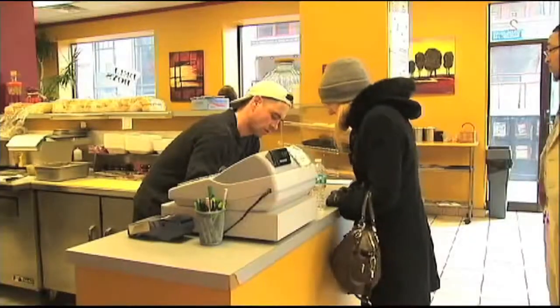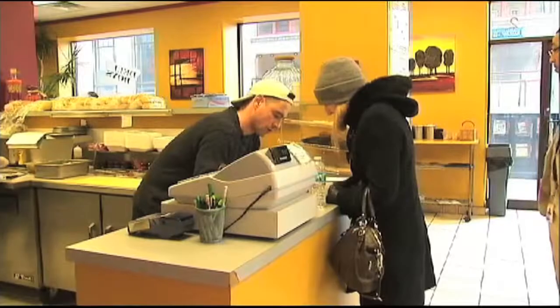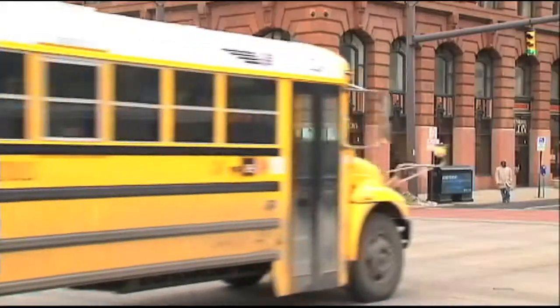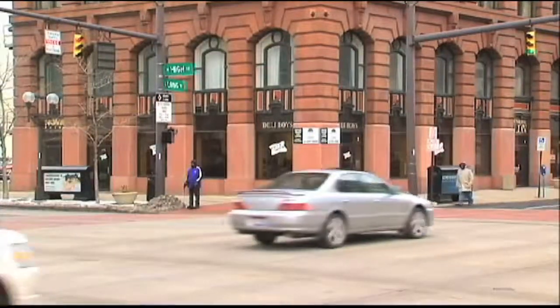At least this locally-owned sandwich shop on the first floor is busy. Meanwhile, the rest of the building sits empty. Like the owner said, when they purchased it, there were 350 people in it.